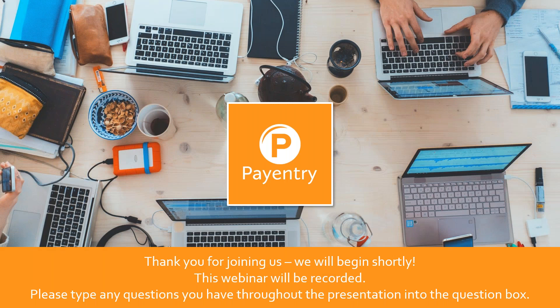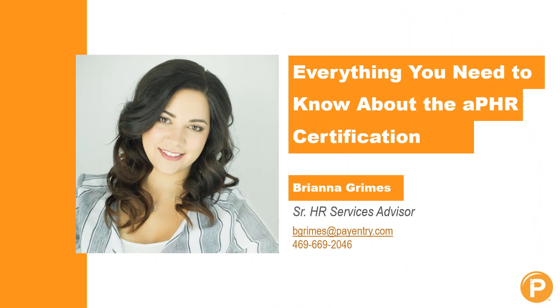Good afternoon, everyone, and welcome to our weekly webinar. Today we are going to be talking about everything you need to know about the APHR certification. My name is Brianna Grimes, and I'm the Senior HR Services Advisor here at PayEntry. I'm really excited to present to you today about the certification and answer any questions that you have.